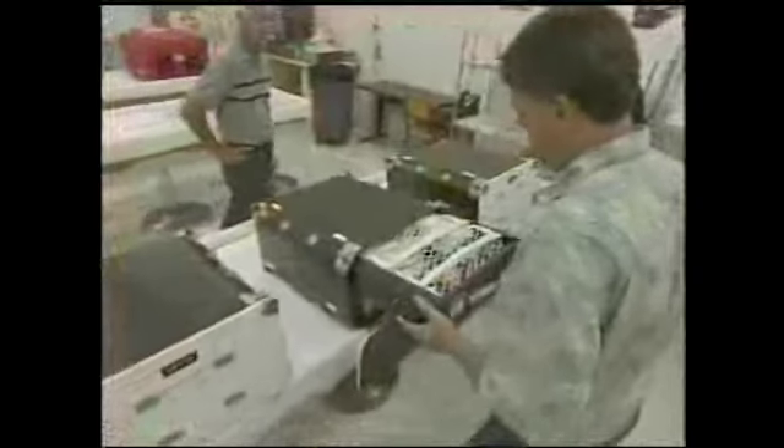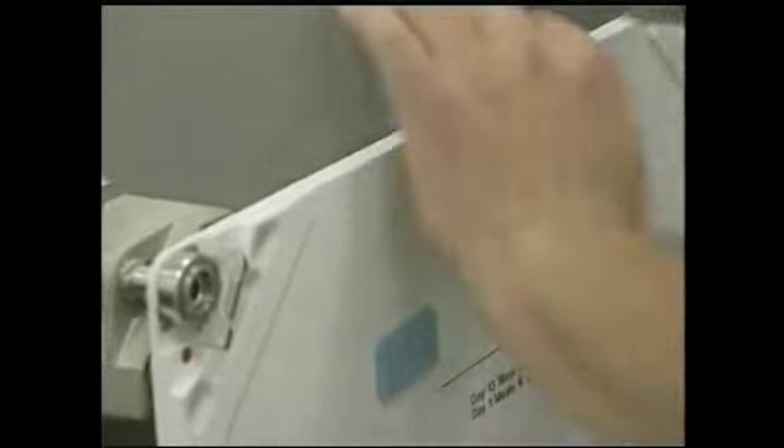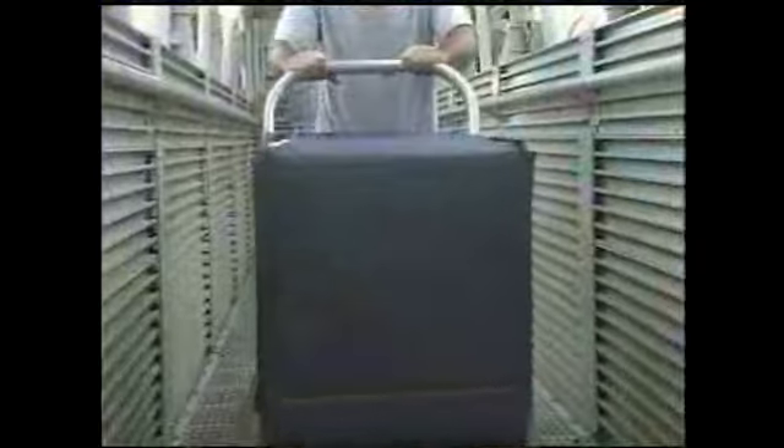About three weeks before launch, the packed food lockers are shipped to NASA's Kennedy Space Center in Florida from Houston. Fresh foods, such as fruits, vegetables and breads, are loaded at Kennedy in the last few days.